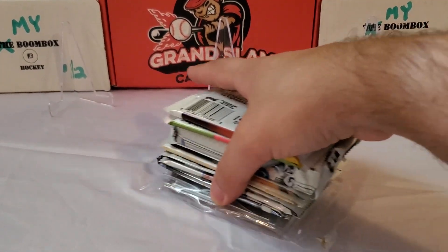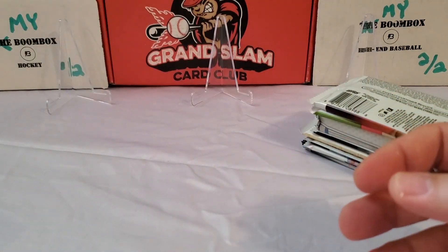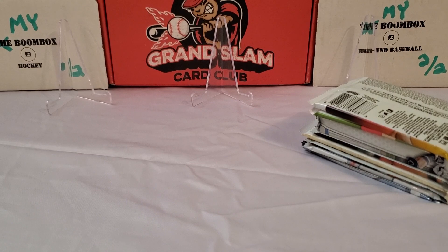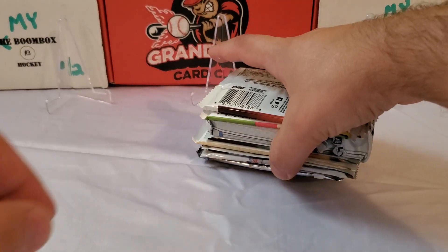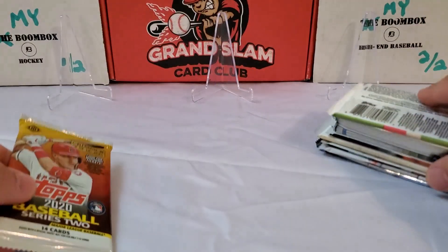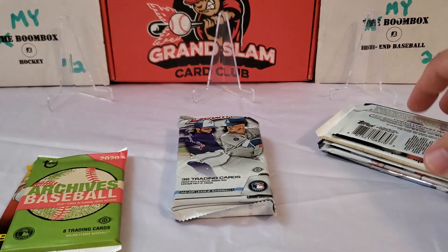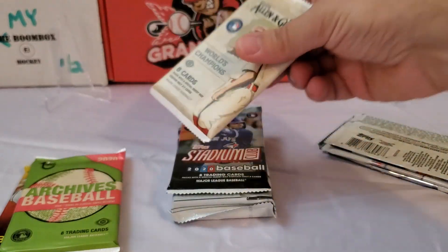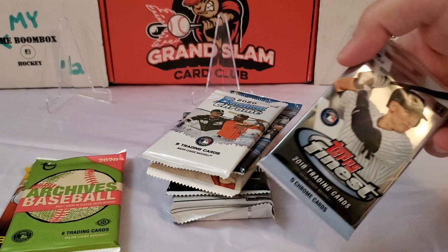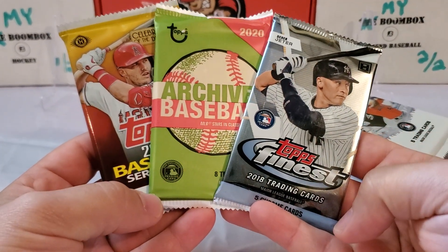Let's see what we got pack-wise. Here's our one-touch. Starting in September there's a back order on the magnetic one-touches, so for the months of September and October — and I think it's going to last through at least December — you're getting these screwed-on one-touches. Anyway, let's see what we got. We've got a 2020 Series Two hobby pack, that's a bonus pack. A 2020 Archives bonus pack. There's our nice jumbo pack of 2020 Bowman, 2020 Stadium Club, 2020 Allen and Ginter, 2020 Chrome, 2020 Bowman Chrome, and last but not least a 2018 Finest. So here's our five expected packs plus some very decent bonus packs this month.